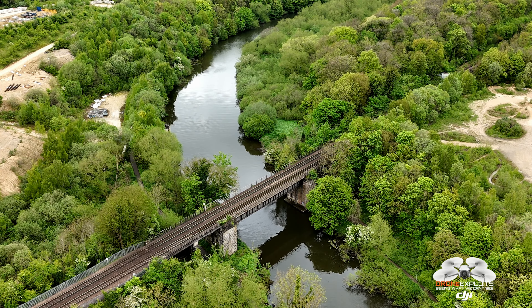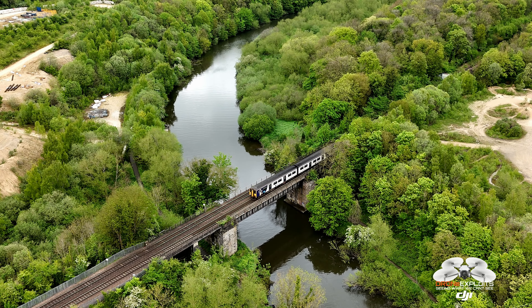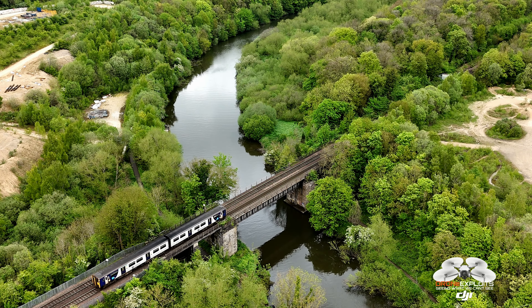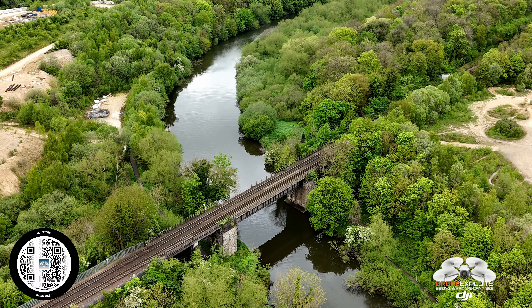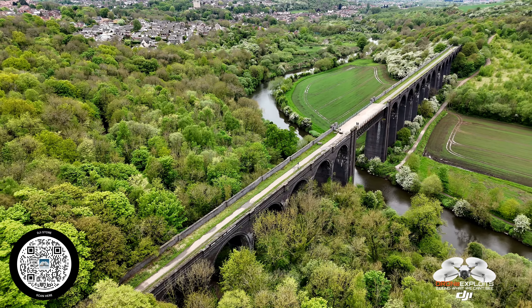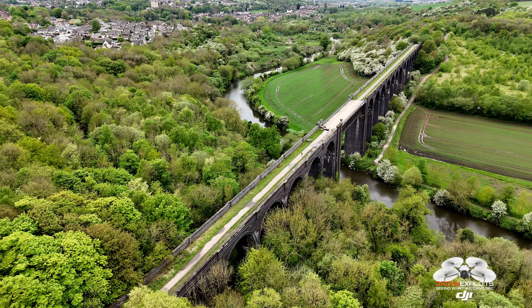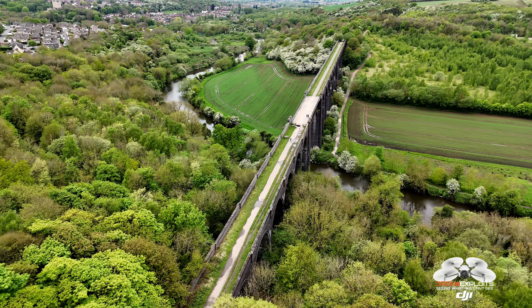The viaduct is set against a backdrop of natural beauty, including the River Don and lush green landscapes, which enhances its appeal as a recreational site. The area around the viaduct is home to various species of wildlife, adding an ecological dimension to its importance. The viaduct's elevation provides a unique vantage point for observing the local flora and fauna.